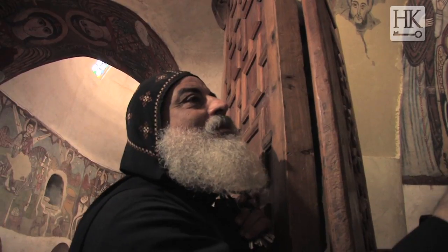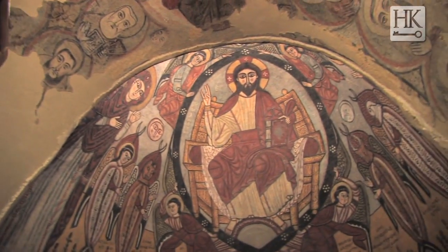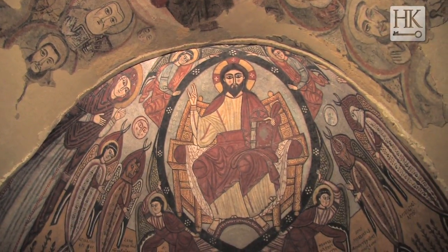This arch was covered with white plaster. We had a chance to take down the white plaster and discover this very early painting from the 6th and 7th century.